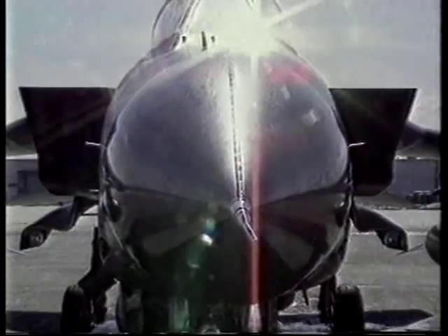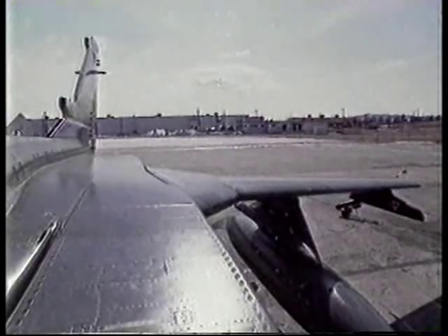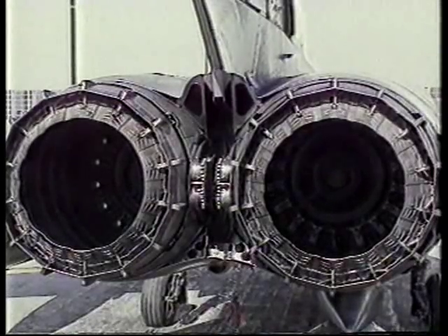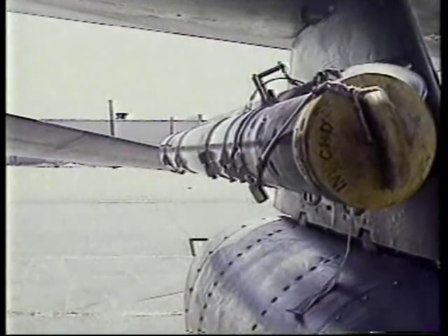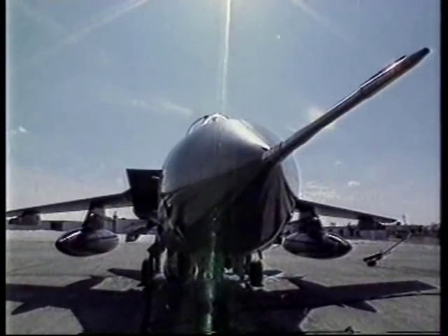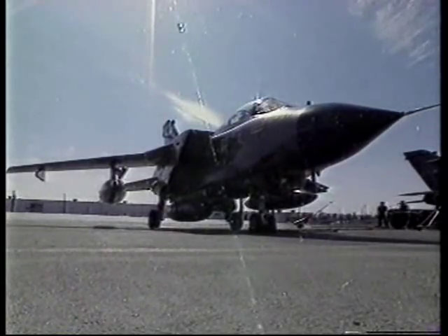The Tornado GR1 — 17 million pounds of state-of-the-art strike attack aircraft. Its swing-wing design means it can fly at twice the speed of sound and hit 600 miles an hour, 100 feet off the ground. It's designed to carry 1,000-pound high-explosive bombs and AIM-9 Sidewinder missiles, and its terrain-following radar allows it to operate day and night in any weather conditions.